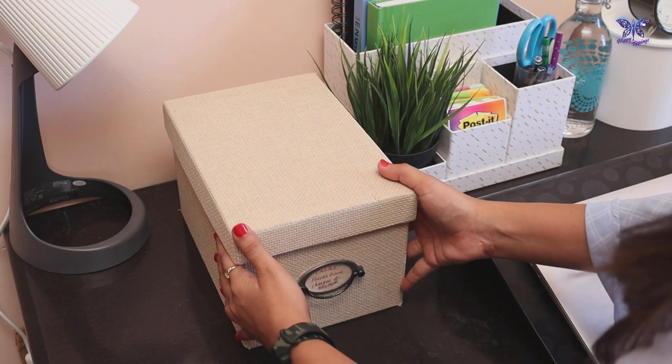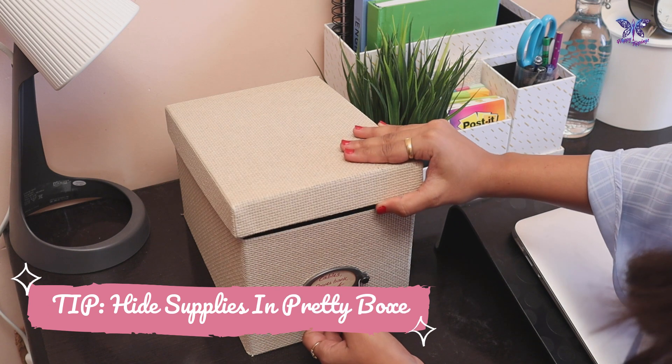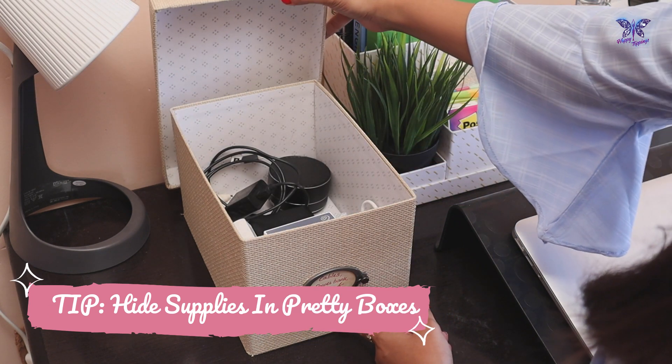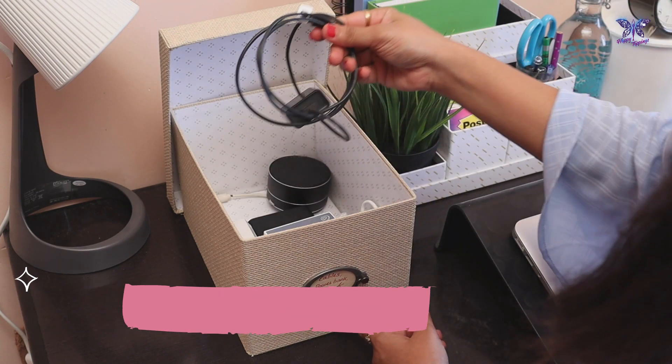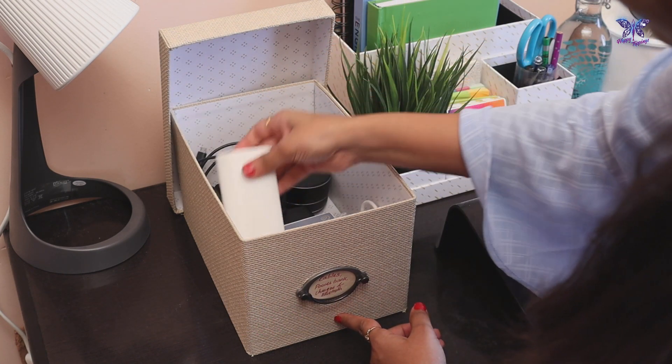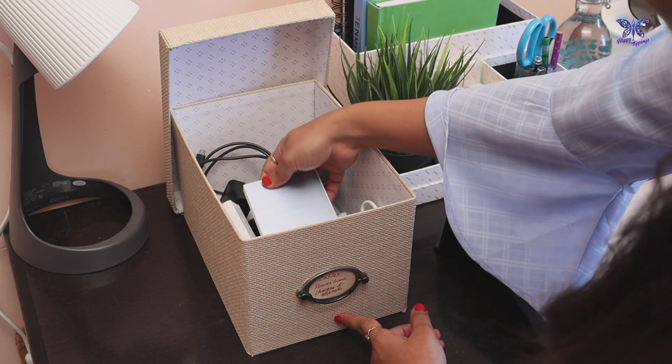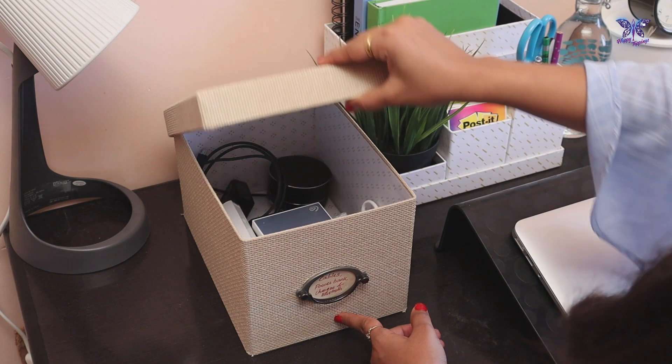Next to that is this beautiful box with a lid — handy and labeled as chargers and cables. This is where I store all my charging cable cords, power bank and hard disk. By keeping all these things together, they will be handy and the desk looks clutter-free.